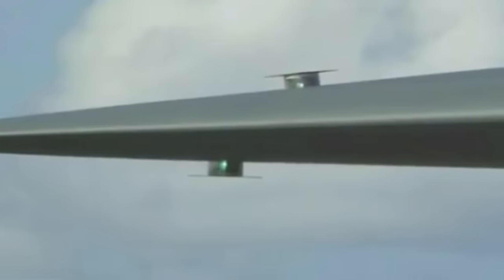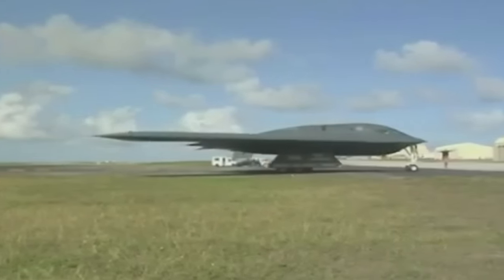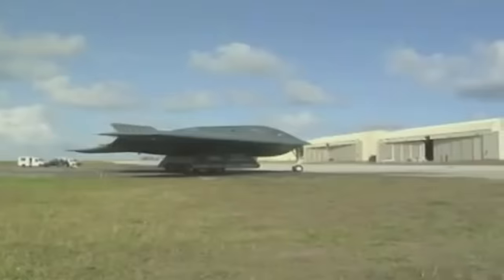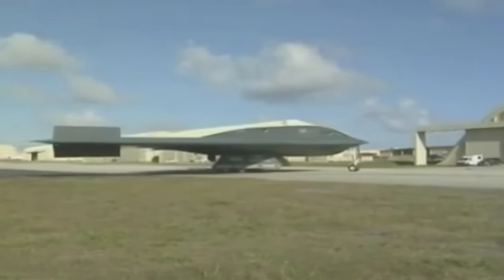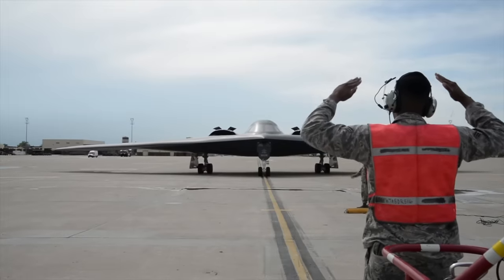Nineteen seconds into the takeoff roll, the master caution light turned on, as did the caution status for the flight control system. The crew considered cancelling takeoff to check on the system, but six seconds later the caution lights went away. All instruments then seemed to indicate the takeoff conditions were within the necessary parameters. This information was incorrect.